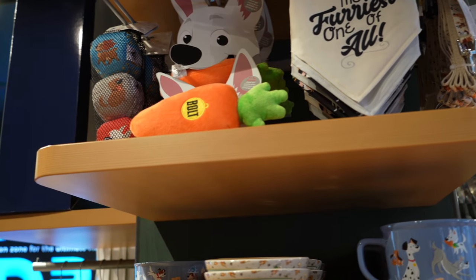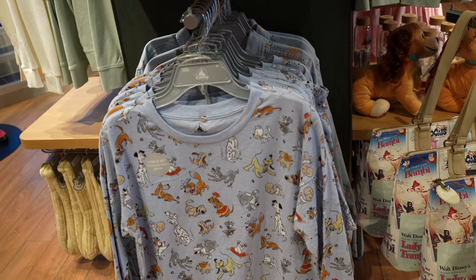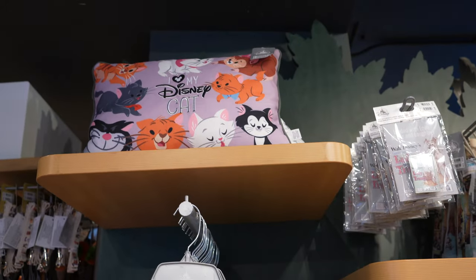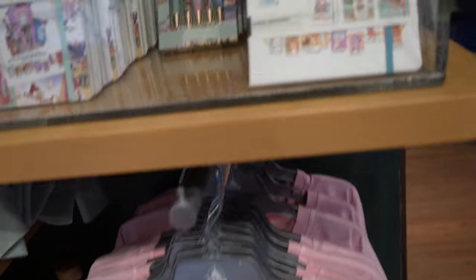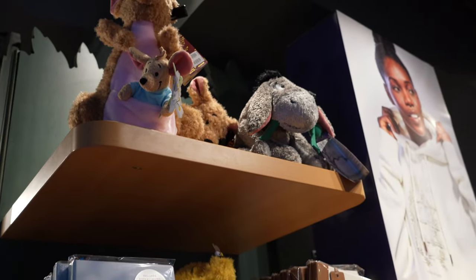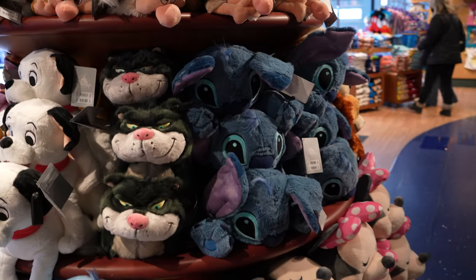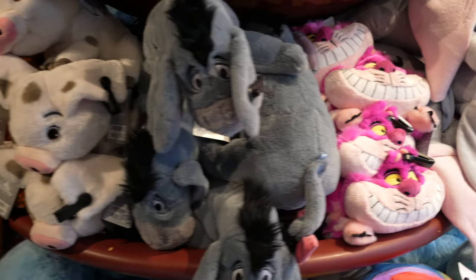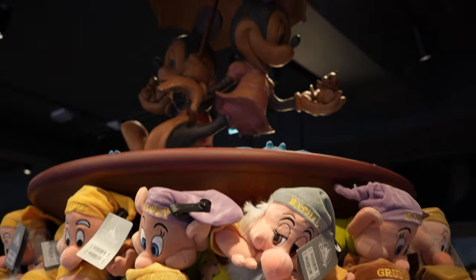We've got the dog collection, so we've got two toys - we've got Bolt's carrot. I'm a dog person, but they do have cat versions of this as well. I'm a Disney cat, I love my Disney cats. Tons and tons of plushes, all the sleeping collection. And then we've also got a dwarf set up as well.